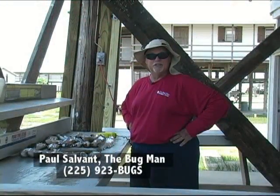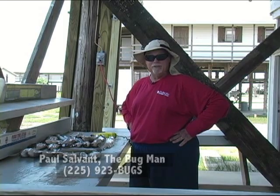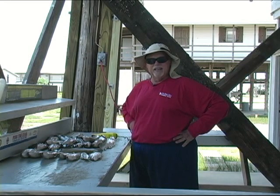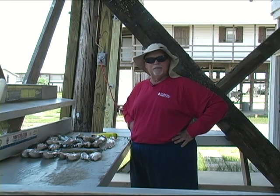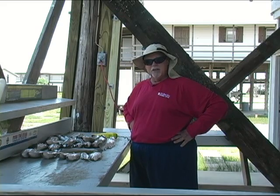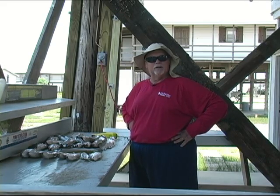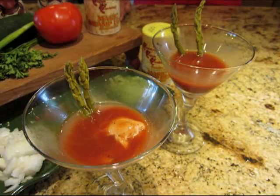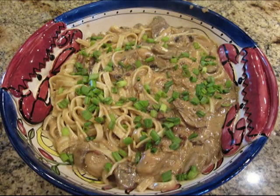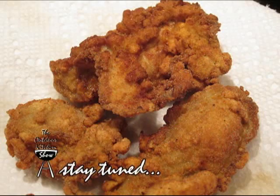I'm Paul Salvant with the Bugman Fishing Team. We've been down at Grand Isle for the last couple of days fishing. We had a good day today — we caught probably about 30 specks, and we're fixing to clean them. Let's go see what Marissa's doing in the kitchen and what we're going to cook today. Well Paul, we'll be heading over to your house and cooking up oysters every way possible. Stay tuned right here to the Outdoor Kitchen Show — we'll be right back.